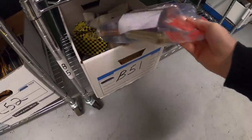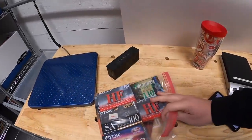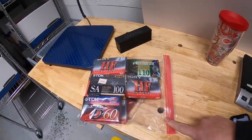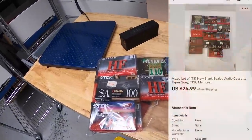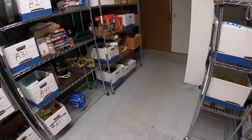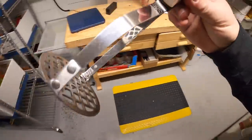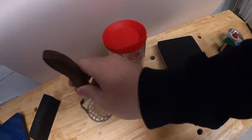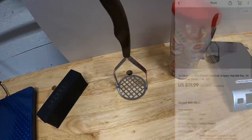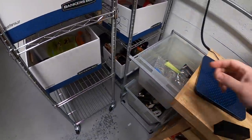Next is a lot of blank tapes — kind of a mixed bag. There's some Sony, TDK, and Memorex in there, some 60-minute, 90-minute, and 110-minute tapes. I got these from Mike as part of a bulk buy. I did one lot of all 13 tapes and they sold for $24.99 plus shipping. Next is a Cutco piece — a number 14 potato masher, also from Mike. That sold for $19.99 plus shipping.